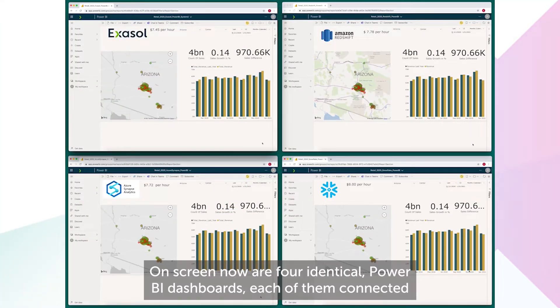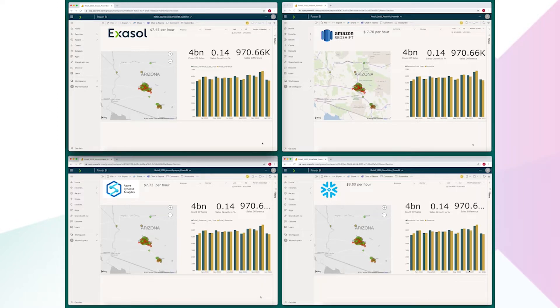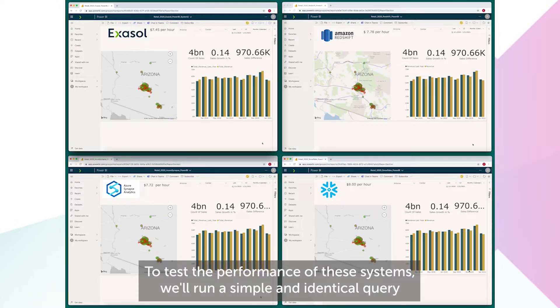On screen now are four identical Power BI dashboards, each of them connected to the same dataset — four billion rows of retail data in a star schema.